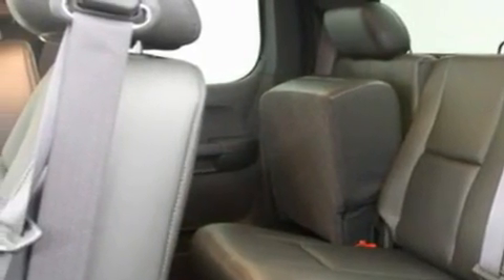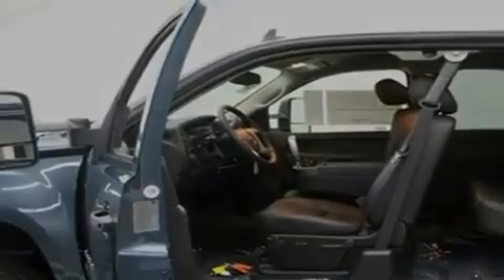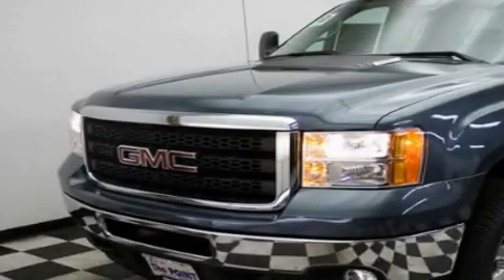Additional features include alloy wheels, a traction control system, fog lamps, and cruise control. This vehicle is sure to sell fast. Call and arrange your test drive today.